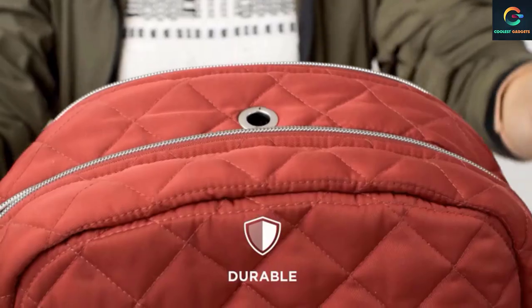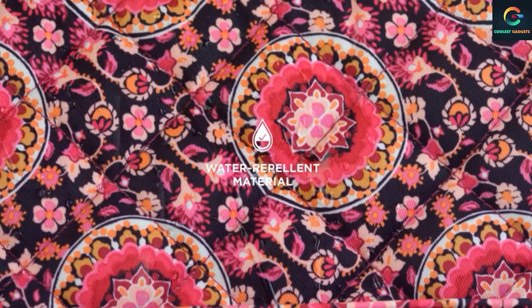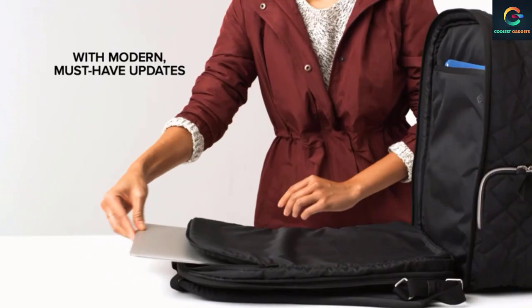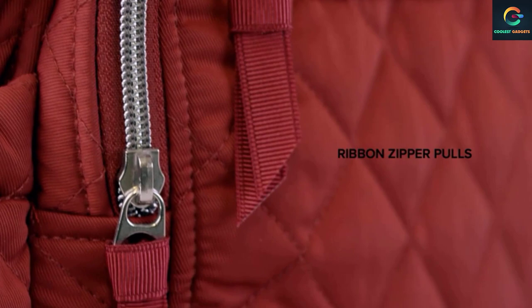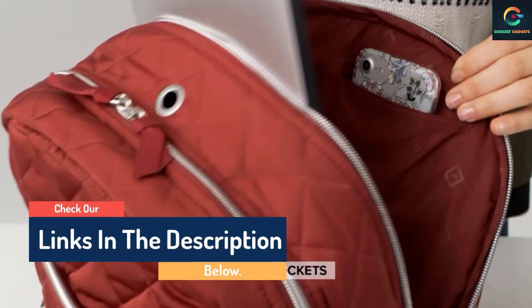Hello guys, today in this video we are going to help you find out the best gym backpacks for toting all of your gear in the market. I made this list based on my personal opinion and I tried to list them based on their quality, durability, customer reviews, and more. If you want to see their price and find out more information about them, you can check our links in the description below.